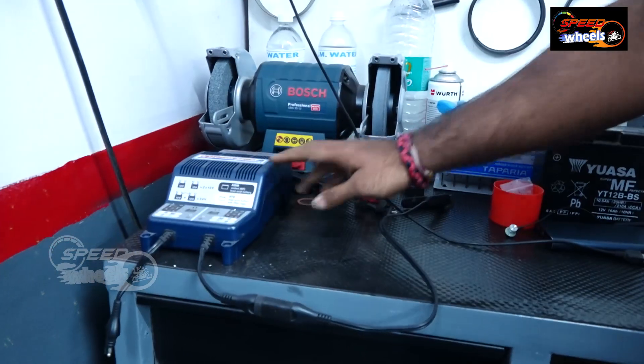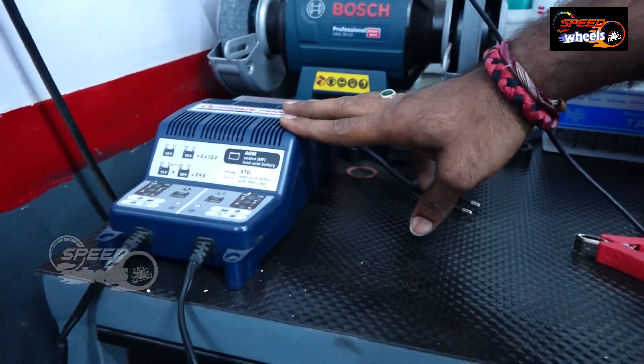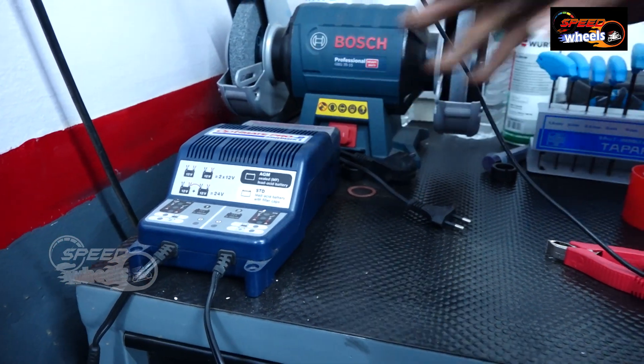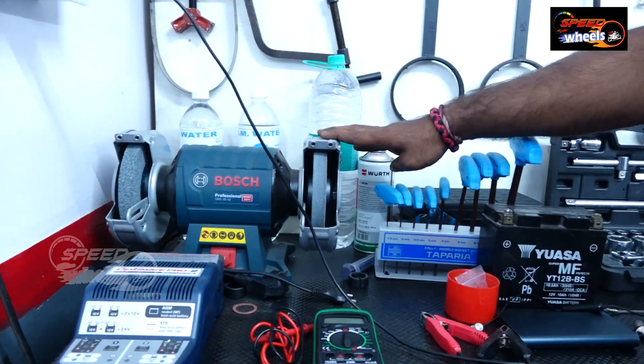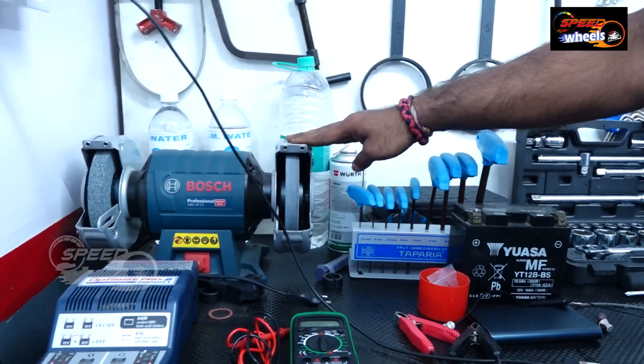This is a battery charger — one of the most important tools we have. Batteries are checked and compulsorily charged during service. This is called a bench grinder, which we also use in our workshop.